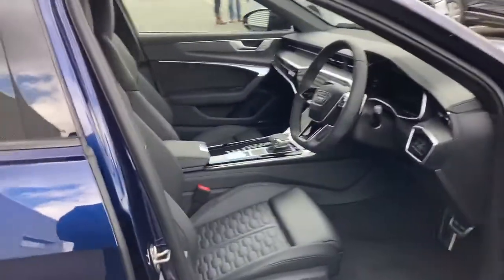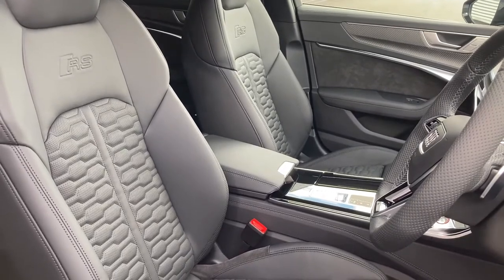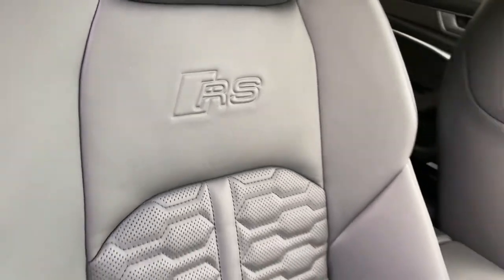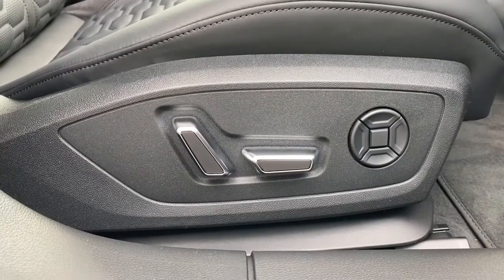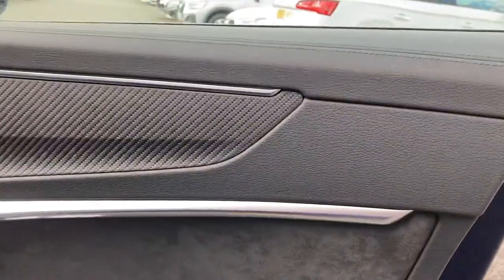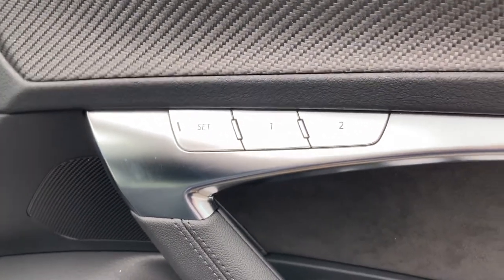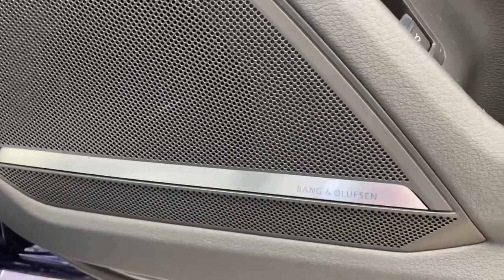Upon opening the driver's side door you are greeted with this car's sporty and luxury interior. The heated and ventilated RS sports seats are finished in Valcona leather and feature the honeycomb stitching as well as the embossed RS logos. Finding the perfect driving position is easy thanks to the electronic controls as well as the controls for the 4-way lumbar support. The door panel features the interior's matte carbon inlays and also features the memory seat configuration for if more than one person drives this vehicle. And not forgetting this car's fantastic Bang & Olufsen sound system, offering a premium sound throughout the cabin.